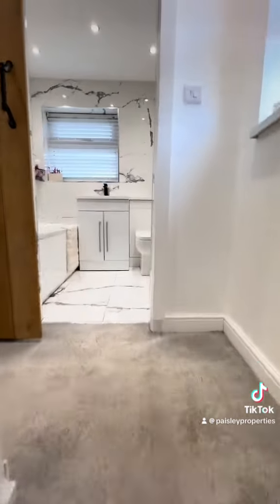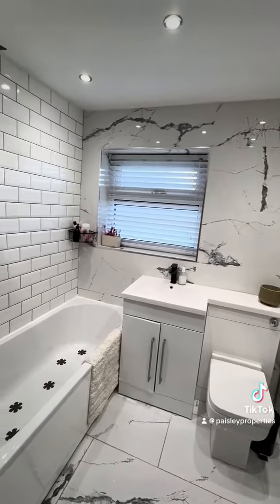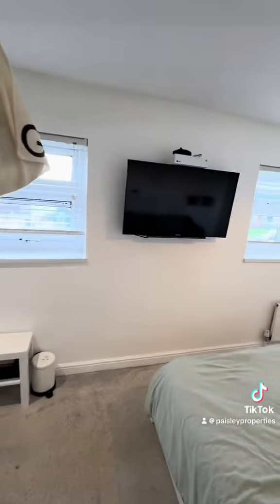And then up the stairs to the first floor landing. At the top of the stairs, you've got this modern, newly fitted bathroom — bath, hand wash basin and WC — and a nice, attractive sliding door.